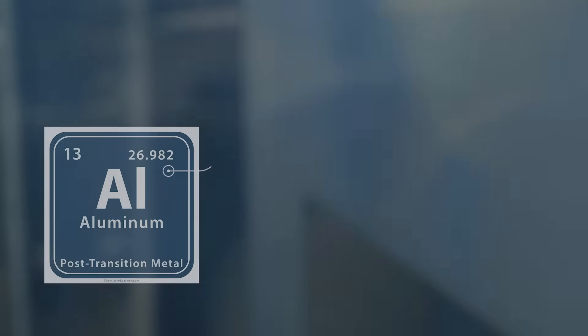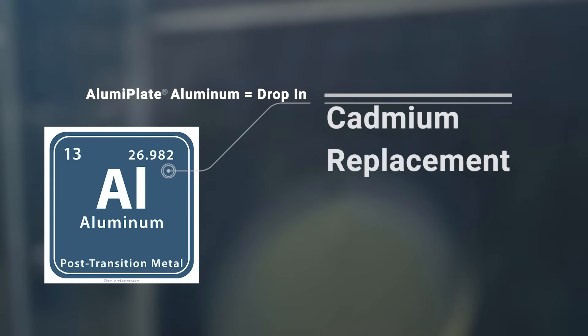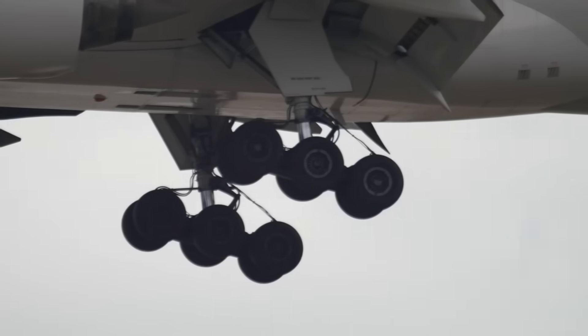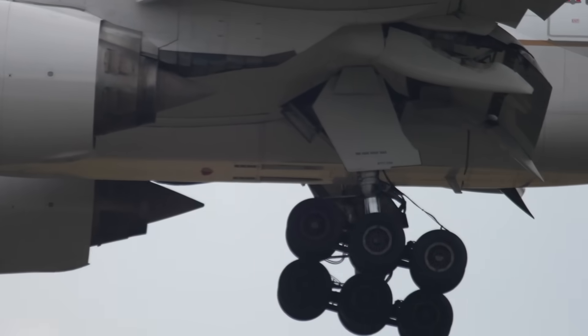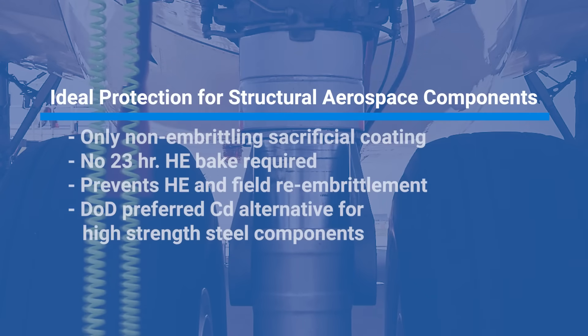A consortium of engineers and military people was put together by the Department of Defense, and they came up with a test protocol to look for the replacement for cadmium and hexavalent chromate. They tested all the alternatives and electroplated aluminum was always on top. It is the best coating to protect the mechanical properties of landing gear and aircraft, and also to protect against corrosion because of the hydrogen embrittlement sensitivity of very, very strong steels.